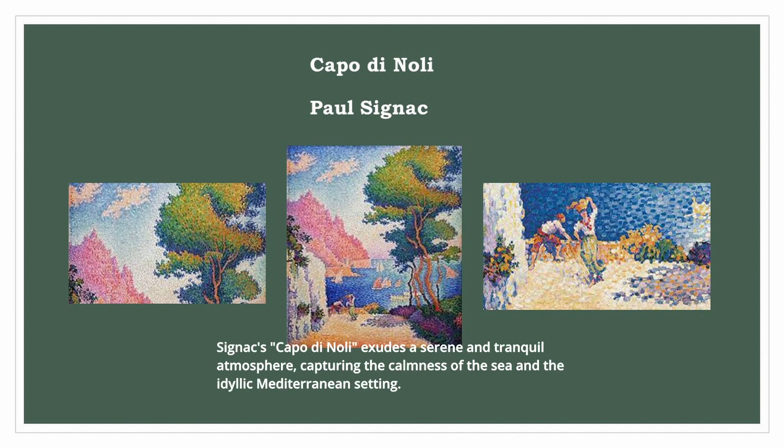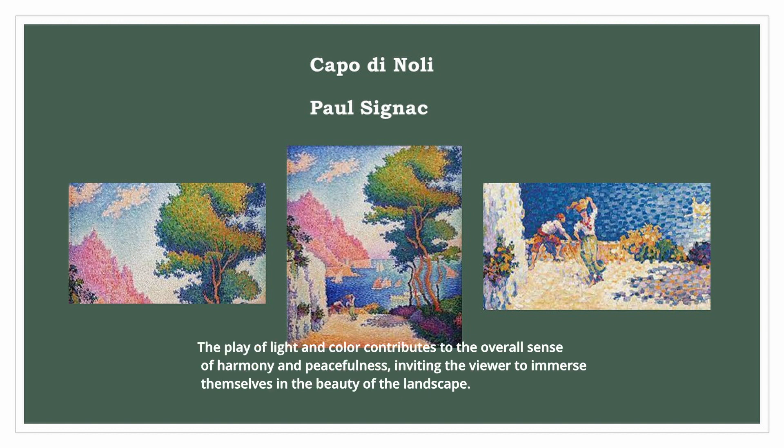Signac's Capo di Noli exudes a serene and tranquil atmosphere, capturing the calmness of the sea and the idyllic Mediterranean setting. The play of light and color contributes to the overall sense of harmony and peacefulness, inviting the viewer to immerse themselves in the beauty of the landscape.